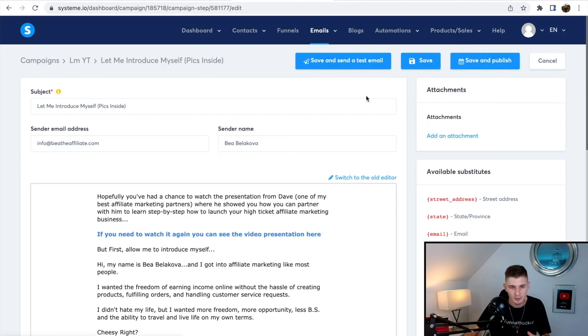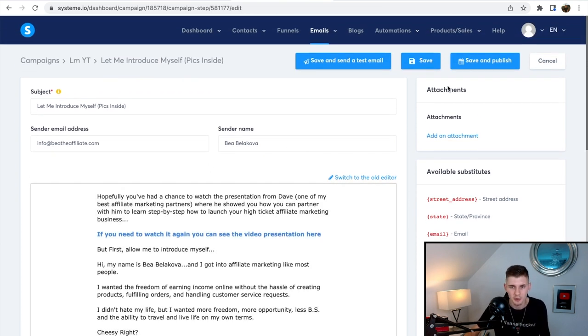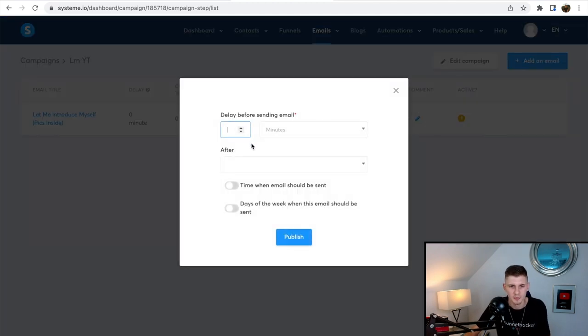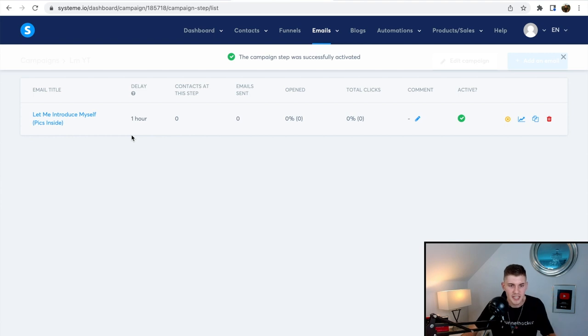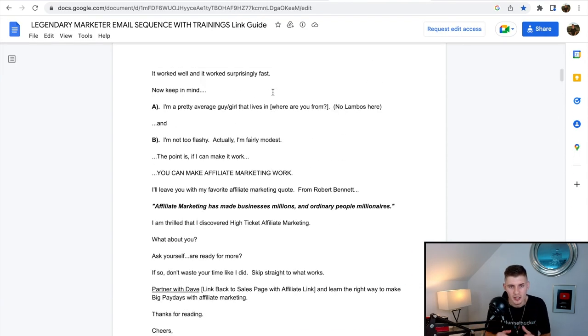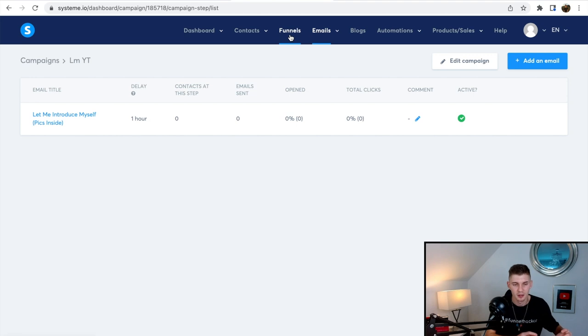Once you have your email written with affiliate links added, click Save then Exit. The email won't be active yet — you need to click Publish, then set the delay, for example one hour after opting in. Whenever someone opts into the opt-in page, this email sequence will wait one hour before sending the first email. Then you add the second, third, fourth email and so on. I'm not going to add all emails in this video, but once they're all added, head back to your funnel.